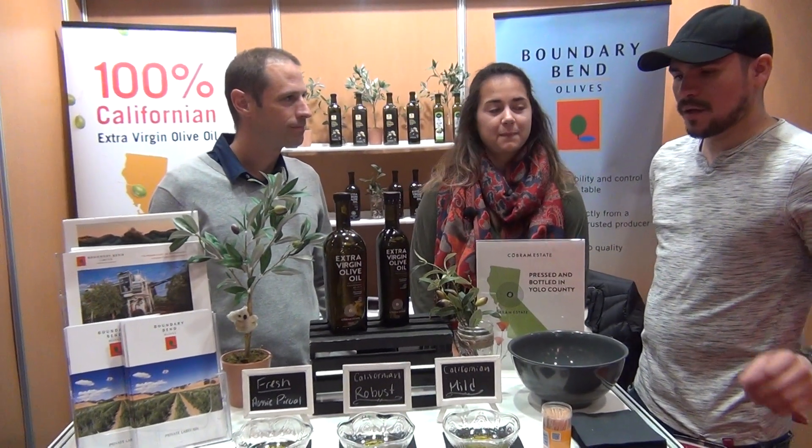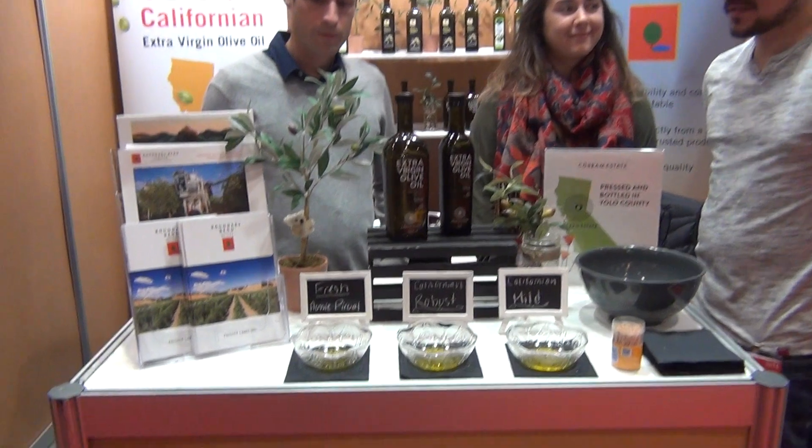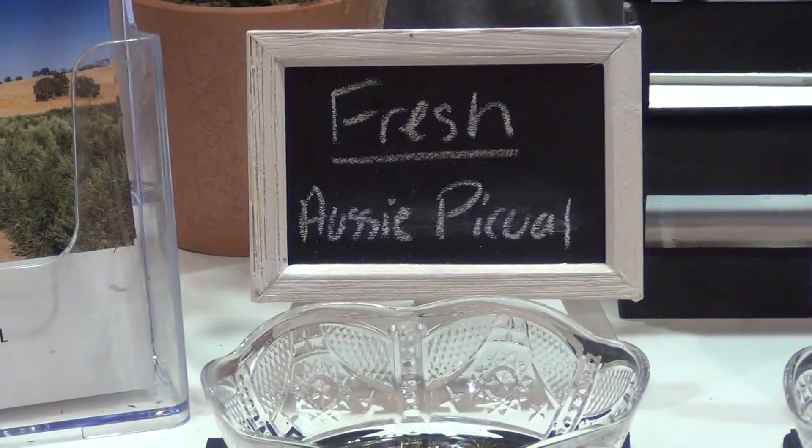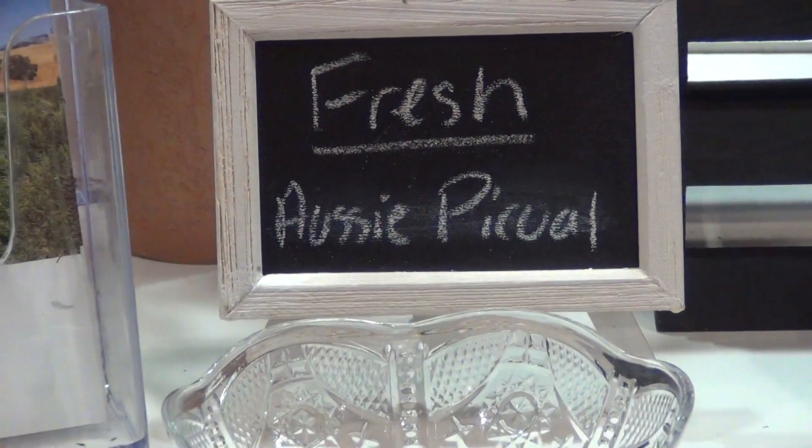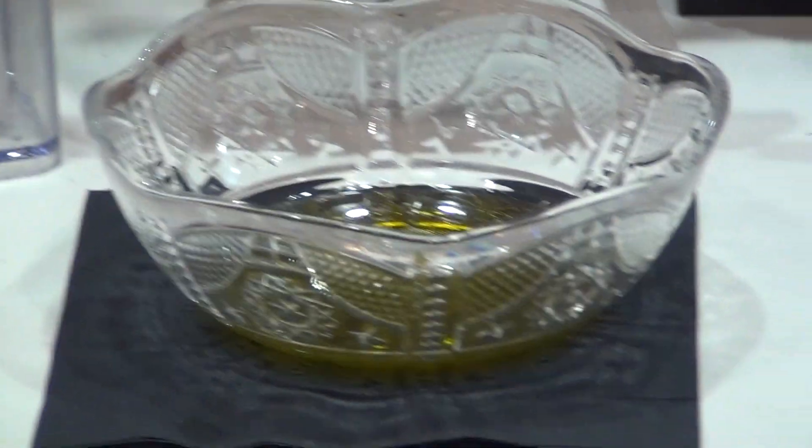So what is your oil on the end — the one I sampled yesterday? It was probably one of my favorites of the group. This is our Cobram Estate Picual. It's harvested two weeks ago at a place called Boundary Bend, which is our company name in Australia. So it's the freshest oil on the market at the moment.